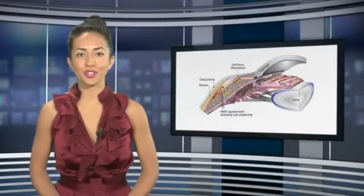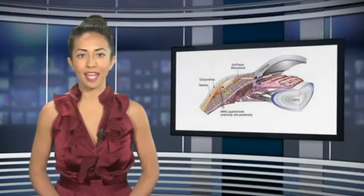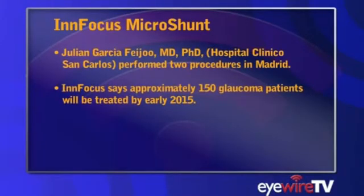InFocus reported that the first surgeries using the InFocus Microshunt Glaucoma Drainage Implant in Spain have been successfully performed. Dr. Julien Garcia-Fejo performed two procedures in Madrid. InFocus says approximately 150 glaucoma patients will be treated by early 2015.